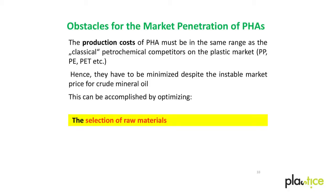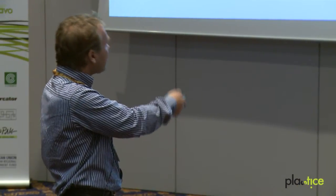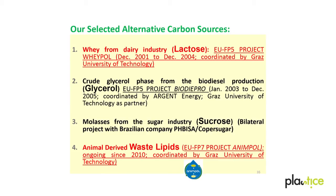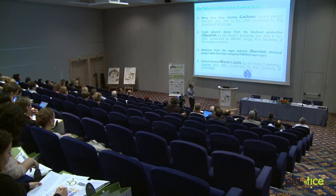The selection of raw materials is the most cost-decisive factor. We have to take care that the carbon raw materials do not interfere with food or feed applications. PHAs are produced from sucrose from sugarcane in Brazil, but this causes ethical conflicts — it is a food source and we need raw materials that do not interfere with food or feed purposes. The examples we work with include: the Wheypool project using lactose from surplus whey, crude glycerol from biofuel production, molasses as a side stream of sugar production, and currently we are working on utilization of waste lipids from the slaughtering industry as raw material for PHA production.